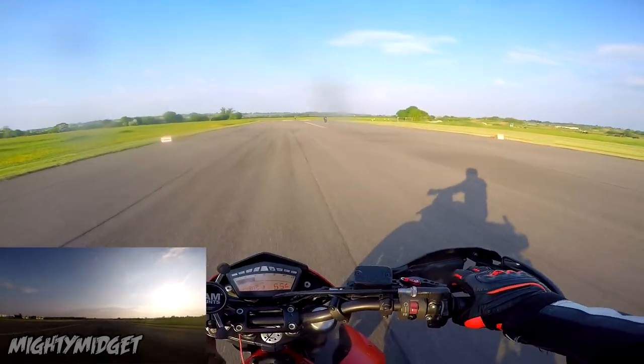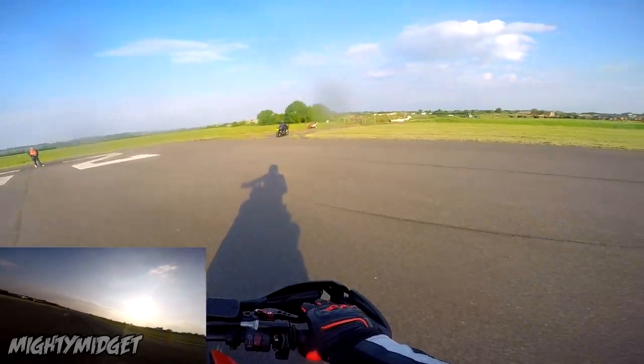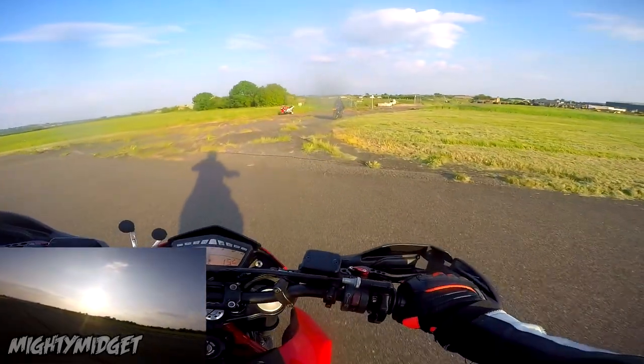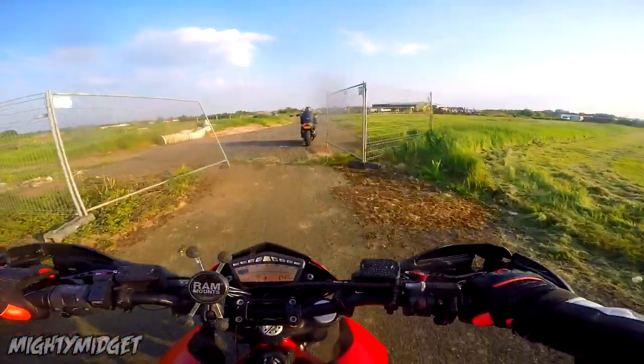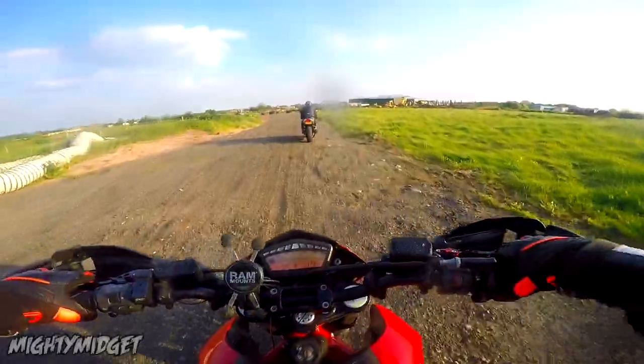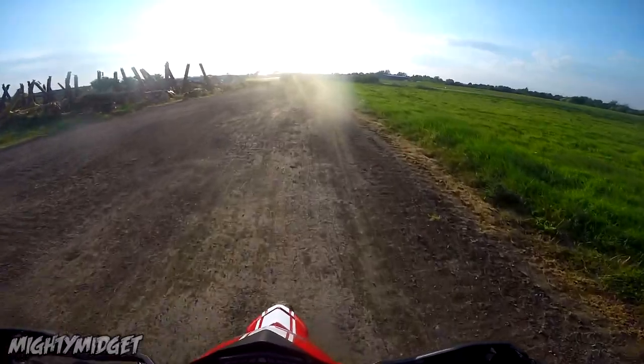Parts are super easy to get for this — I bought loads of carbon fibre, eBay levers, stuff like that. But because it's a Ducati, parts are more expensive. Simple as that.